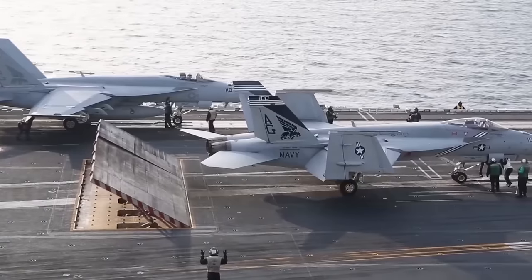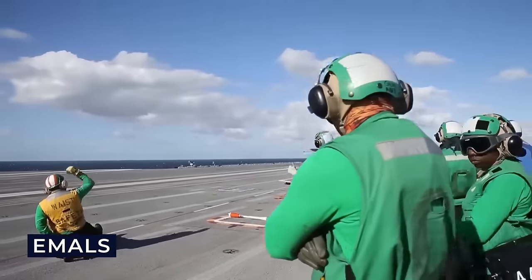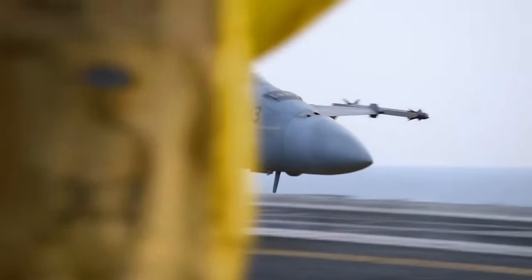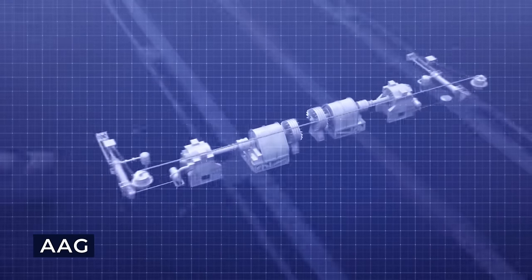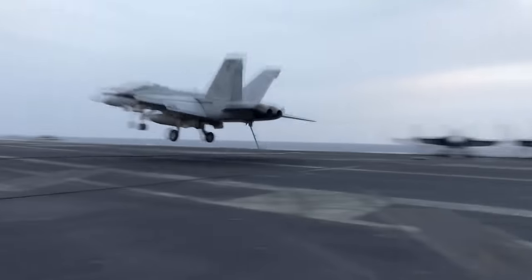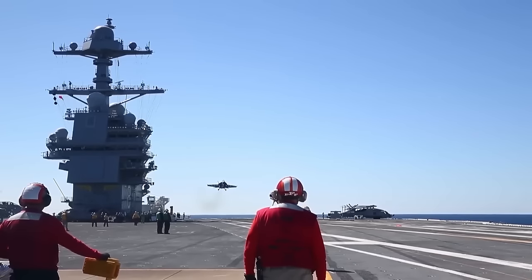On one end of the flight deck, aircraft are launched using advanced Electromagnetic Aircraft Launch Systems (EMALS). This groundbreaking technology has replaced the traditional steam-powered catapults, allowing for smoother and more efficient launches, reducing wear and tear on the aircraft while increasing their payload capacity. On the other end, aircraft land using the Advanced Arresting Gear System (AAG). When an aircraft lands, a tail hook catches one of the arresting wires stretched across the deck, and the AAG system absorbs the kinetic energy, bringing the aircraft to a complete stop within just a short distance, enabling safer and more efficient recovery even in challenging weather conditions.